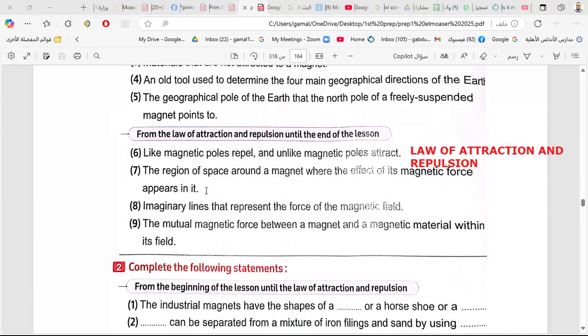The region placed around the magnet where the effect of a magnet force appears is called the magnetic field. A measured line that represents the force of a magnetic field is called a magnetic field line.